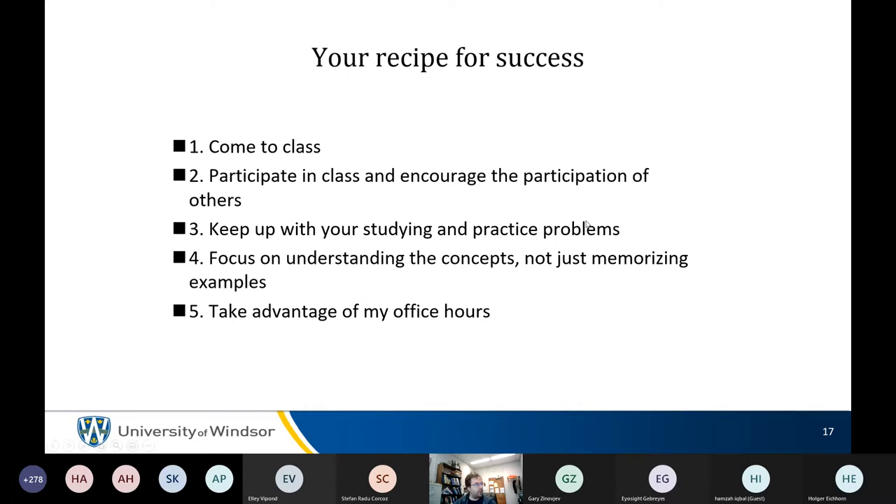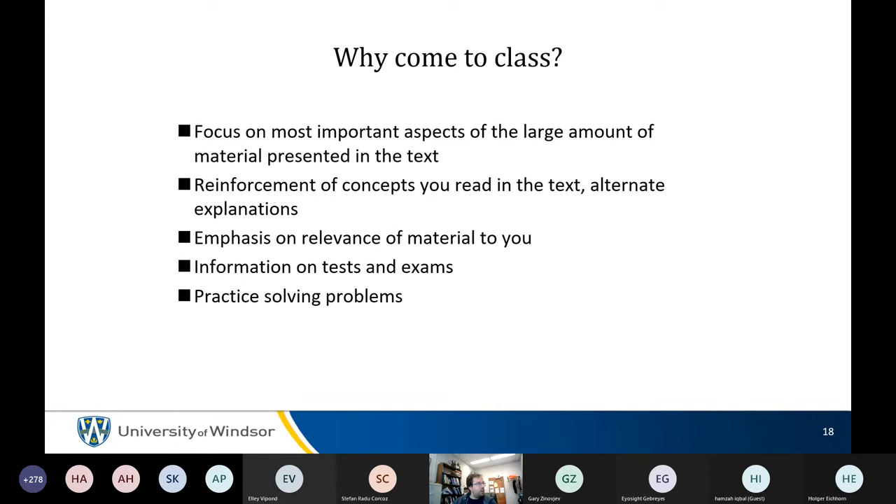The midterm date should be known next week. Come to class or watch the videos because John spends more time on what he thinks is important — which tends to be what he also examines.